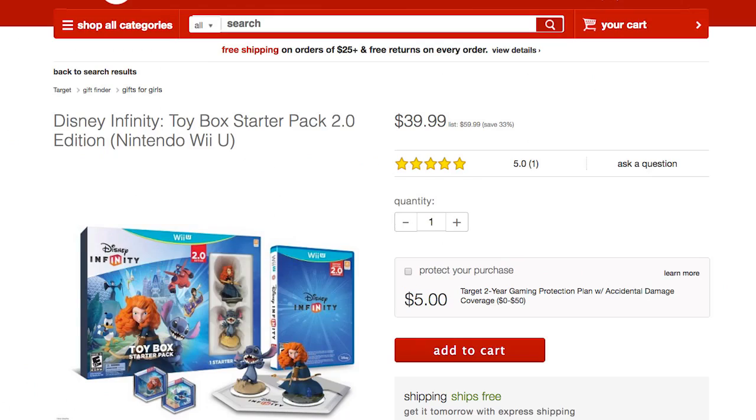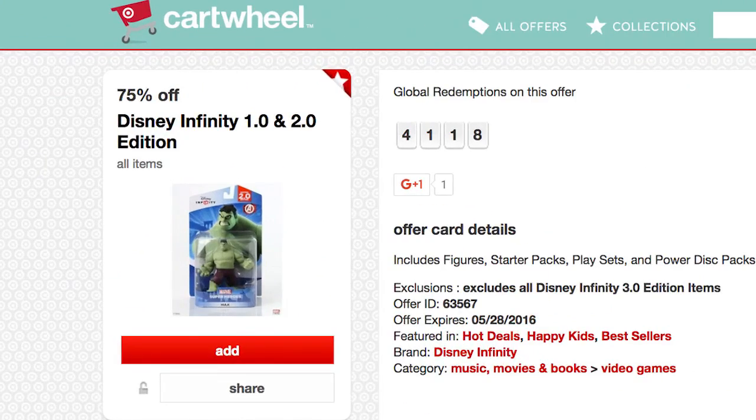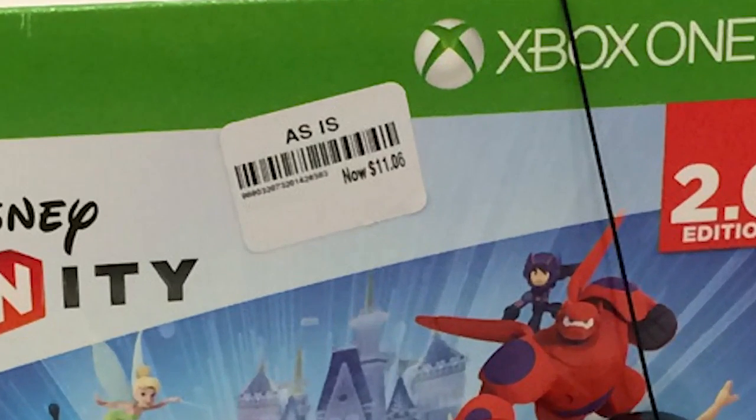Lastly at Target, we have Disney Infinity 2.0 starter packs, regularly priced around $39.99. There's a 75% off Target Cartwheel on any Disney Infinity 1.0 or 2.0 products, all varieties. At $39.99 after 75% off, they work out to $9.99. However, many are on clearance or listed as 'item not found.' We found a box with no price — the associate scanned it and came back with $11.06, which after the 75% off Cartwheel works out to $2.77.